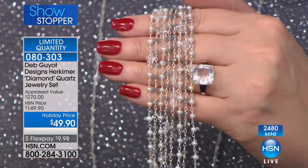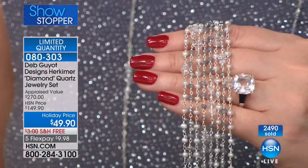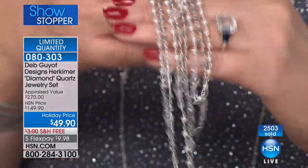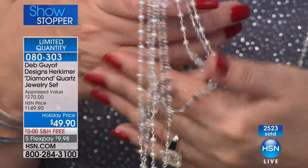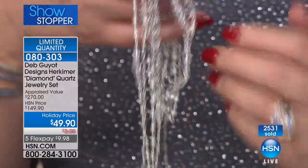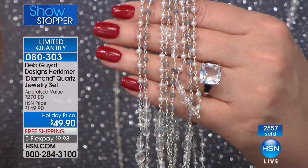Even if she's not a huge jewelry person, she'll wear this. And if she is a huge jewelry person, she'll love this. And if she has any knowledge of the Herkimer diamond, she'll go bonkers. Because this does not look like a $49 piece of jewelry — it's really not. This appraised at $270.